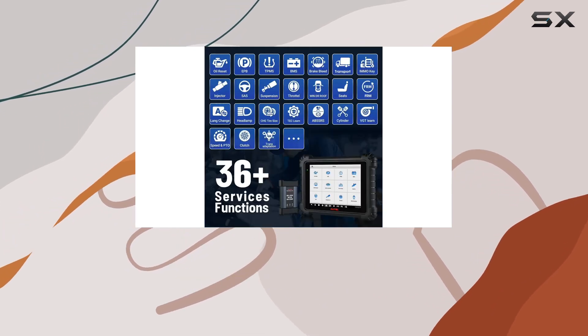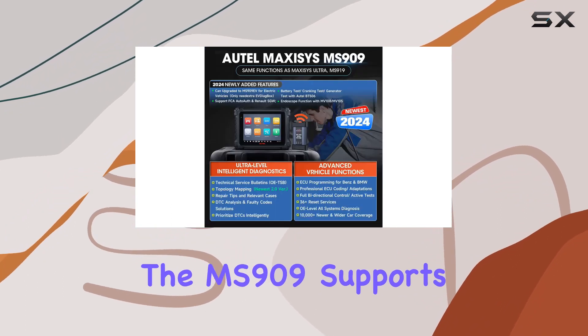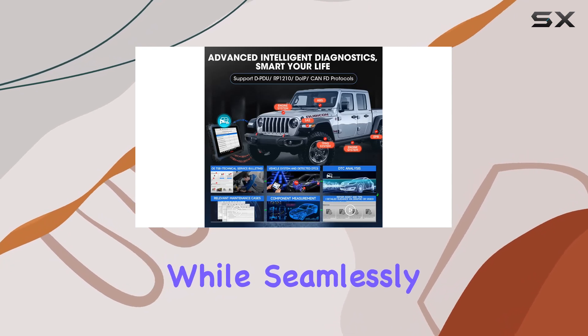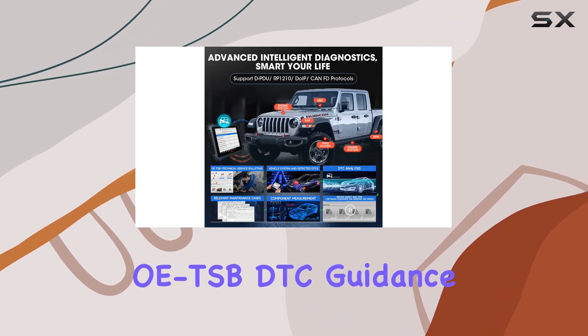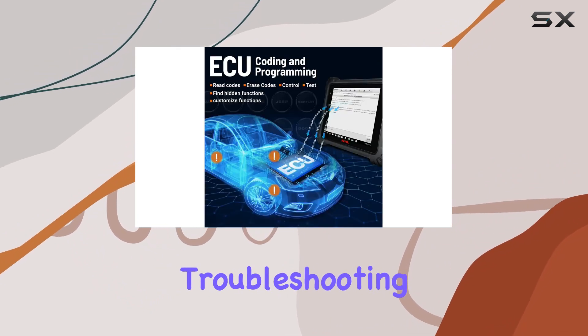Welcome to the era of intelligent diagnostics. The MS909 supports advanced ECU coding, adaptations, and active tests, while seamlessly integrating OE TSB, DDC guidance, and repair assistance. It's like having a virtual assistant guiding you through the troubleshooting process, enhancing efficiency to new heights.